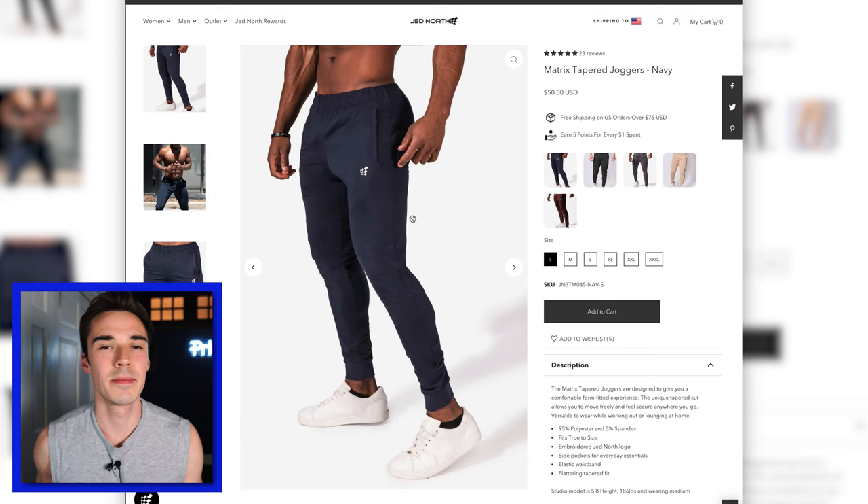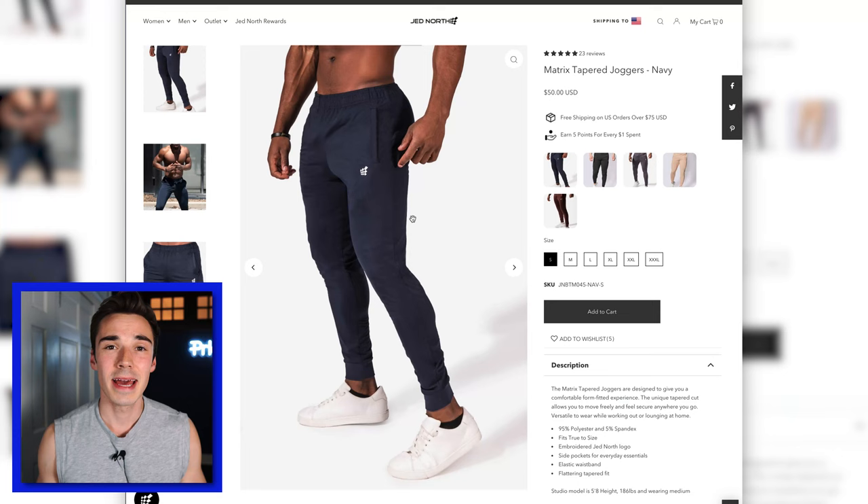The Matrix Tapered Jogger was probably my favorite item in the entire order. It was a really good length, and the material is just a good material — not a super light material that some joggers are made out of. It's only $50, which for a jogger is insane. If you think about a Lululemon jogger that's like $120, $50 for a jogger you really can't go wrong. They look really nice, they hug really well, they're really well fitted. Definitely try these out if you're looking for a new jogger.